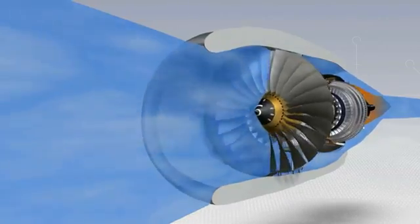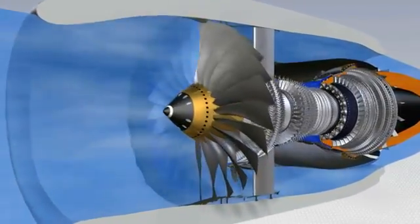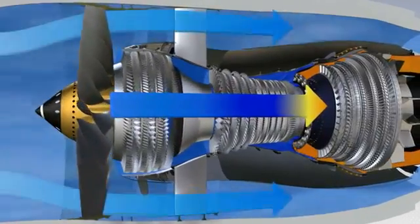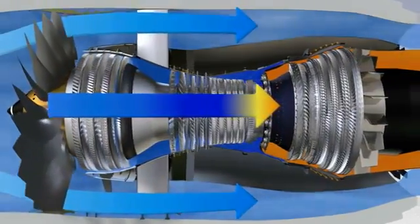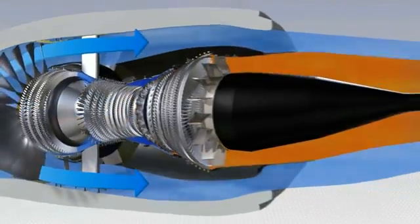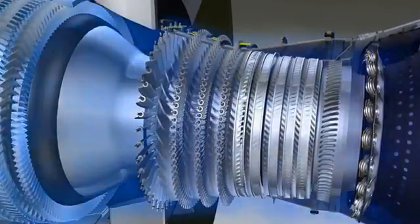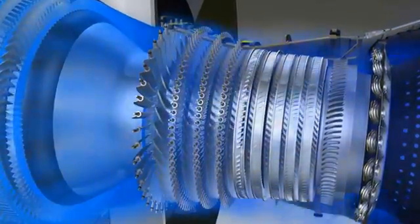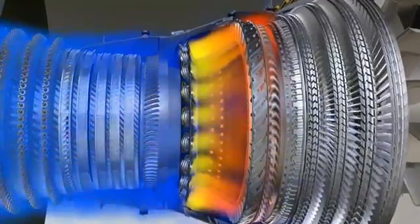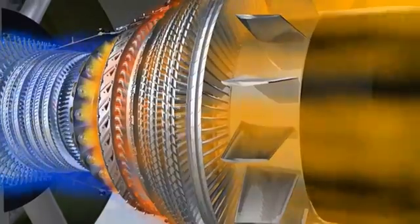The CFM56-7B is a high bypass ratio engine. The primary flow passes through the combustor, while the secondary flow passes only through the fan. 80% of the engine airflow, accelerated by the fan, is directed into the bypass duct and provides 80% of the engine's thrust. The primary flow passes in succession through the compressors, the combustor and the turbines, before being ejected rearwards through the exhaust assembly.